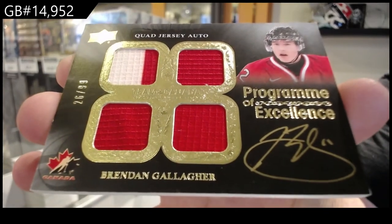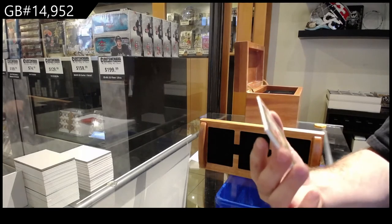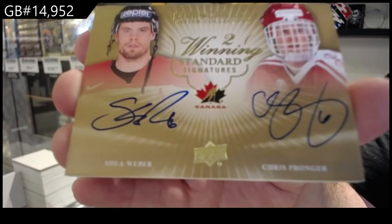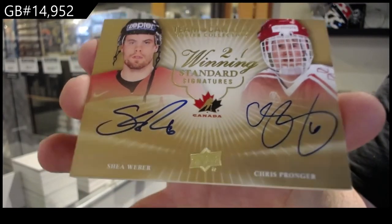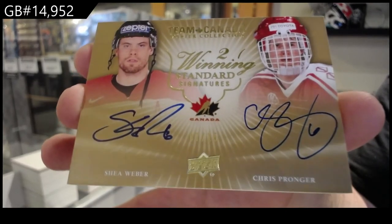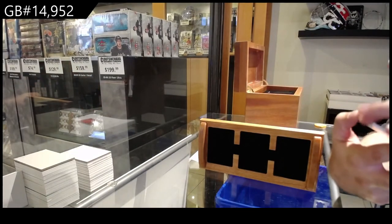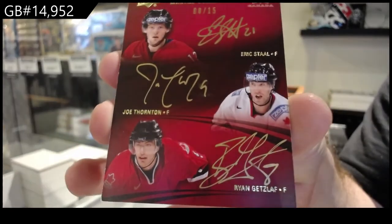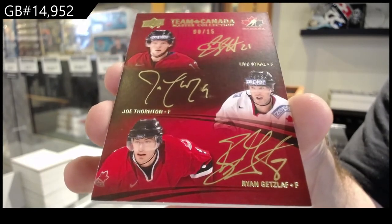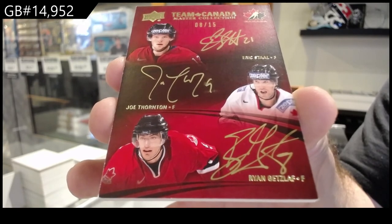Program of Excellence. Dual autograph, numbered to 15 — Weber and Pronger. Winning standard signatures. Both are number six and I get number seven — that is awesome. Triple auto, numbered to 15 — Staal, Thornton, Getzlaf. Triple auto out of 15.